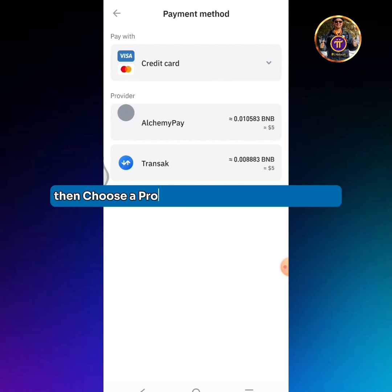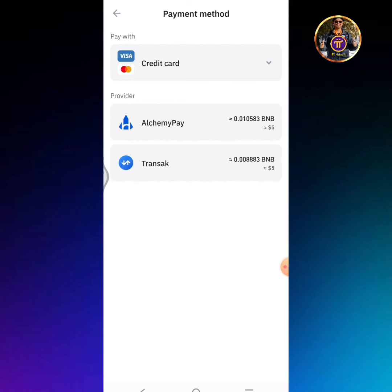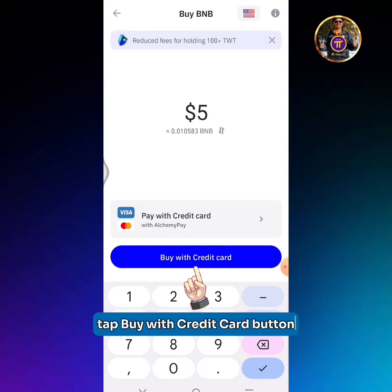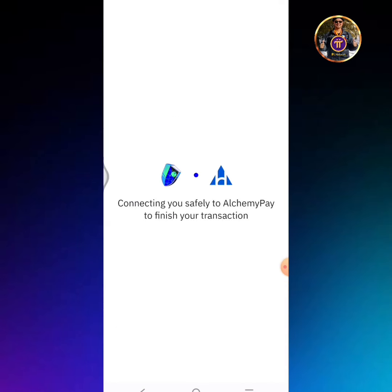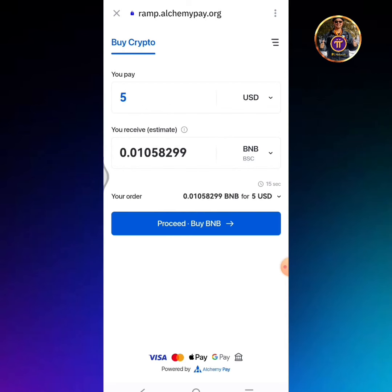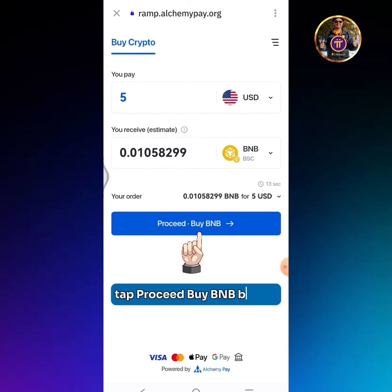Then choose a provider. I will choose Alchemapay. Tap the Buy with Credit Card button. Tap the Proceed by BNB button.